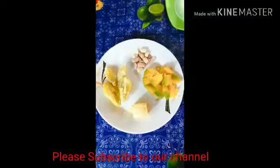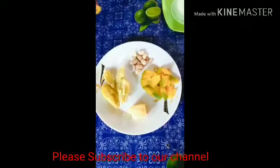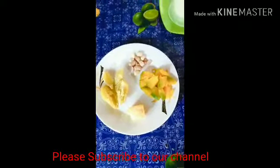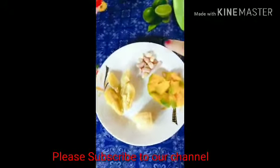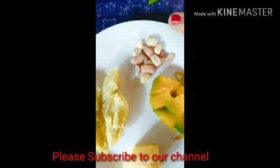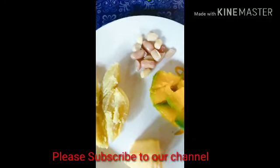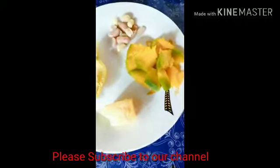Good day everyone! For today, my baby will have this food. This is peanut — peanut money — it's from our farm, so it's freshly harvested, and squash.